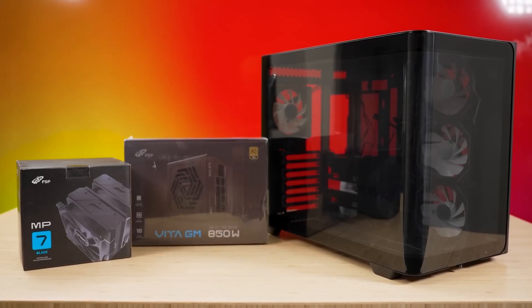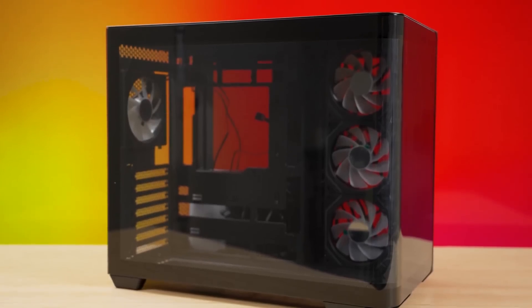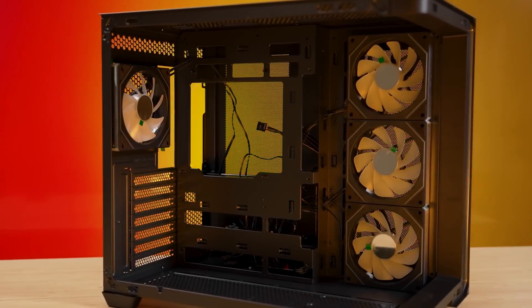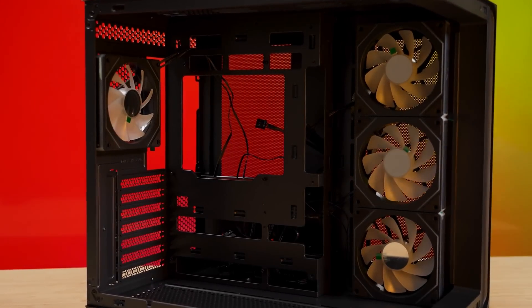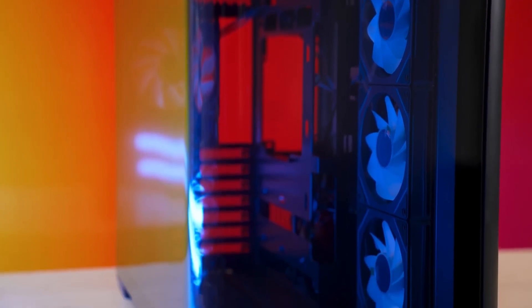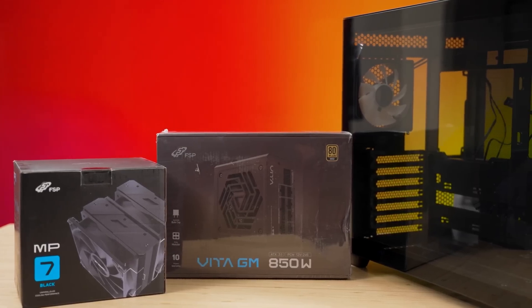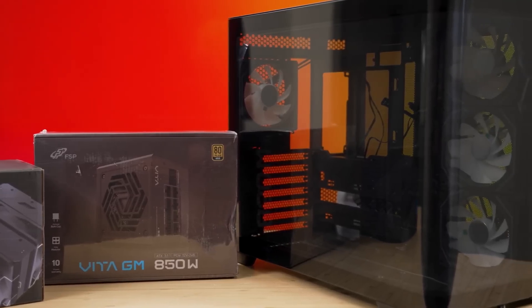FSP has just introduced their newest innovation in PC cases, the M580. This sleek ATX chassis sports a pioneering 270-degree panoramic curved glass panel with a rounded chamber design. Coming out fitted with four reverse ARGB fans, airflow will not be an issue. The M580 also expands into the world of hidden cables by fully supporting back-connect motherboards, so all 270 degrees of viewing will be of your shiny PC components and not those ugly cables. With space for GPUs up to 445mm and radiators up to 360mm, there isn't much that you can't fit in this thing. And speaking of components, the FSP MP7 air cooler or a Vita GM 850W power supply are both solid options.